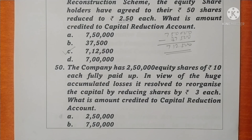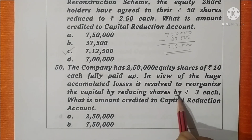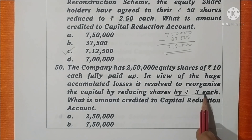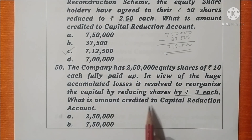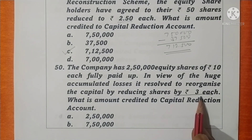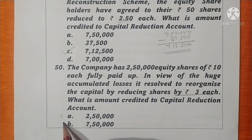Question 50. The company has 2,50,000 equity shares of rupees 10 each, fully paid up. In view of the huge accumulated losses, it is resolved to reorganize the capital by reducing the shares by rupees 3 each. 2,50,000 × 3 = 7,50,000 is the amount credited to capital reduction account. Option B is correct.